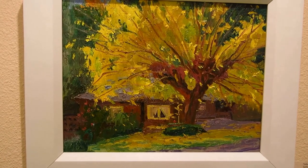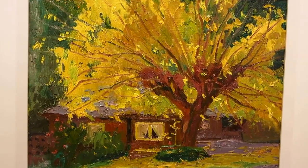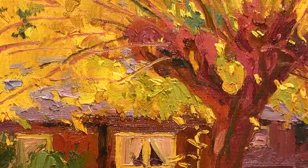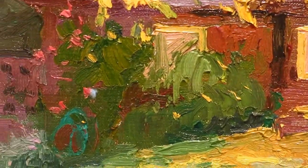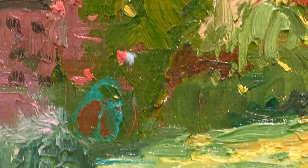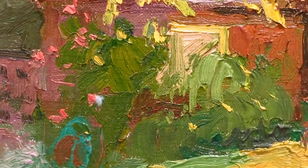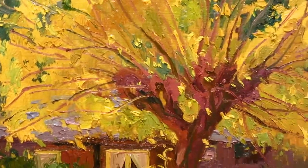This is called Yellow Tree, and I guess I'm going to say bye bye to it. I love this part — yellow-violet, right? There it is right there. Last stroke I made. I painted the hose. Anyway, bye bye Yellow Tree.